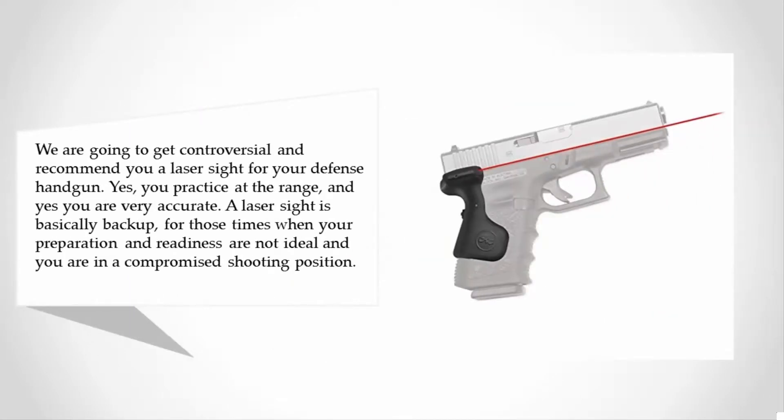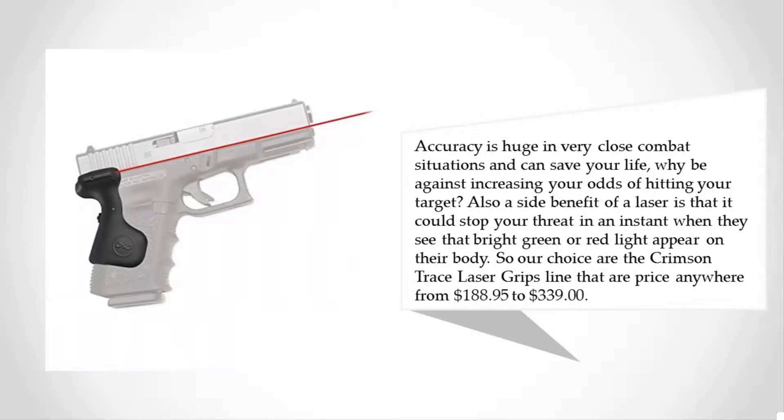A laser sight is basically backup for those times when your preparation and readiness are not ideal and you are in a compromised shooting position. Accuracy is huge in very close combat situations and can save your life. Why be against increasing your odds of hitting your target? Also, a side benefit of a laser is that it could stop your threat in an instant when they see that bright green